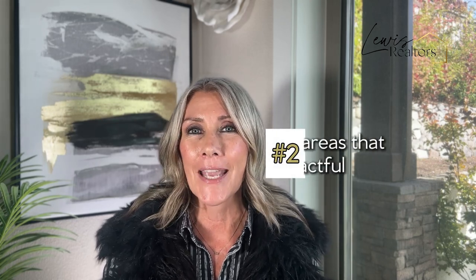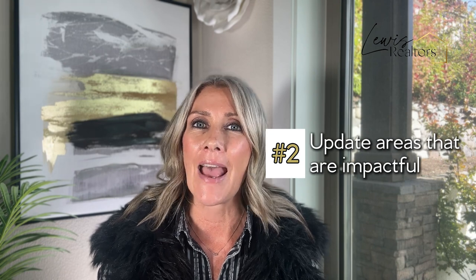A second way that you can maximize your home sale to receive top dollar is to update areas that are impactful — areas that families live in and utilize the most. Those are areas like the kitchen, the living room, and bathrooms. Make the minimal changes with the biggest impact, and that's certainly something I can weigh in on when I learn more about your home.